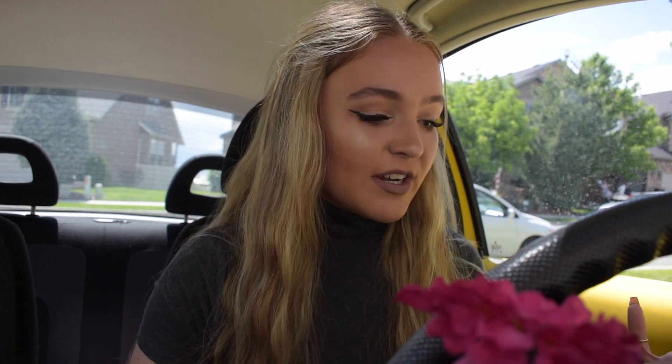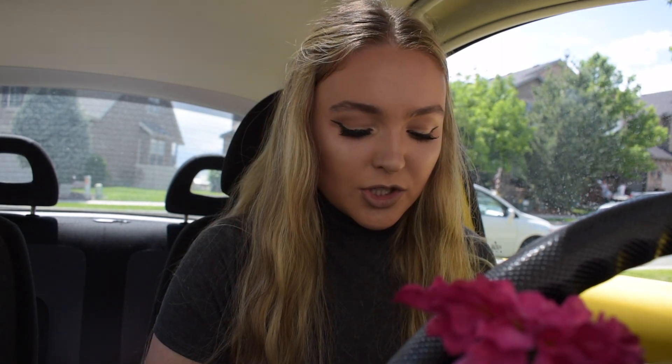Hey guys, what's up? It's Audrey. I'm so sorry for that extra intro, I was just having fun. So this is my car. She's a 2002 Volkswagen Beetle and she's bright yellow because why not? I bought her with my own money — car owner at 16, what's good! And actually the story behind how I got her is kind of crazy, so if you want to know the story behind it just comment down below and I'll make a video for you guys.